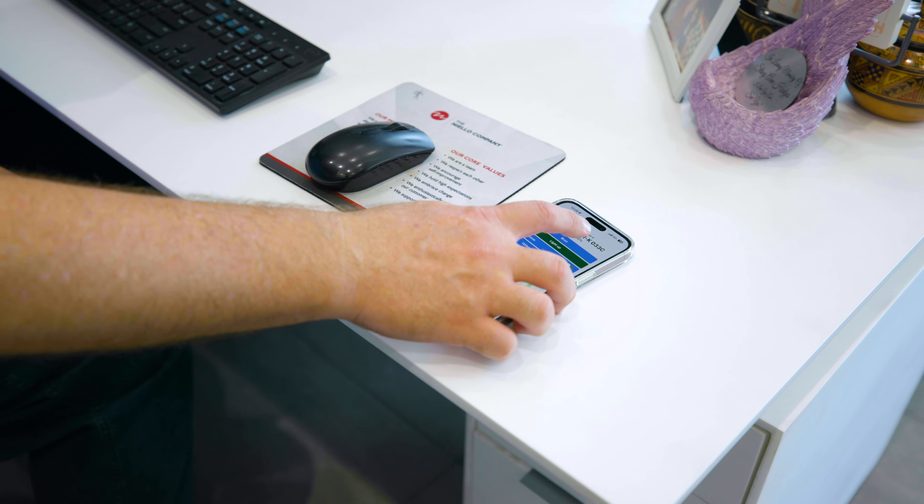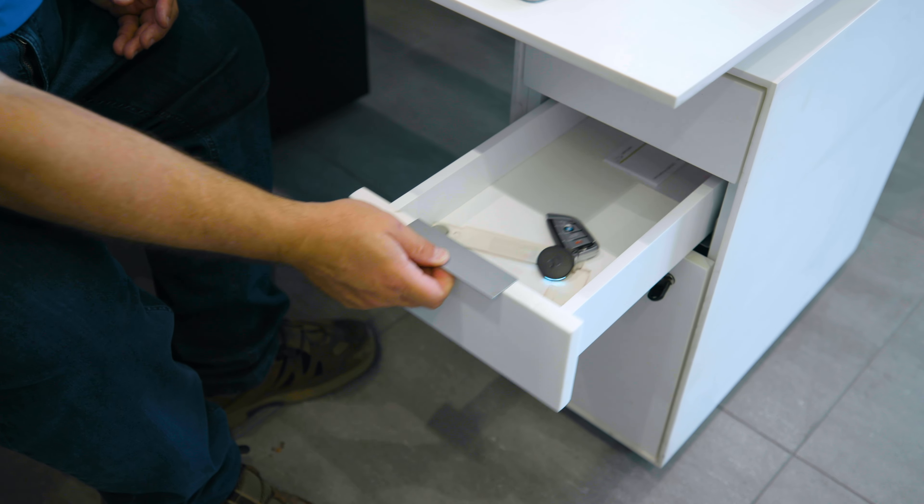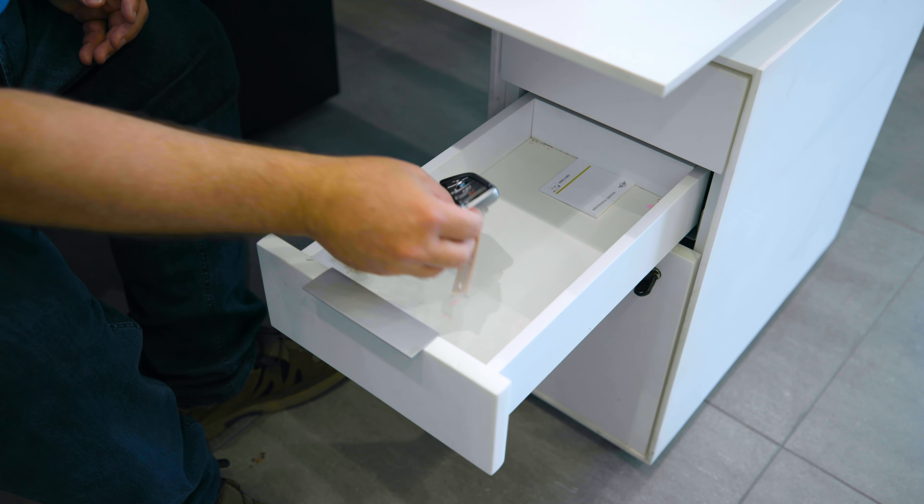Oftentimes when a customer comes in for an appointment they expect the vehicle to be ready, which you need the keys to get that going. With all the moving parts of the dealership, a lot of times employees will put a key in a drawer or some other place where it doesn't belong — either because they didn't have access to where our key tracks was, or they're just busy and the customer shows up.